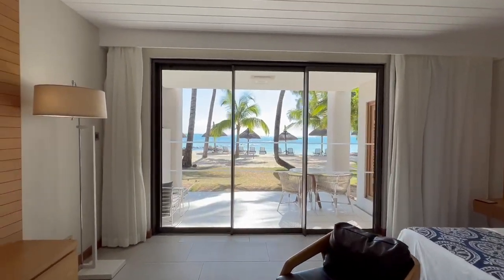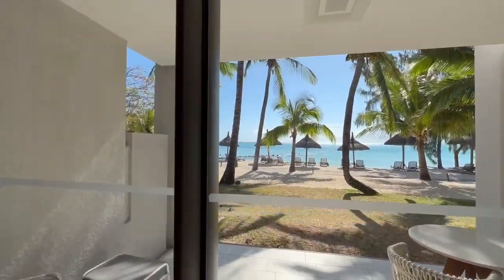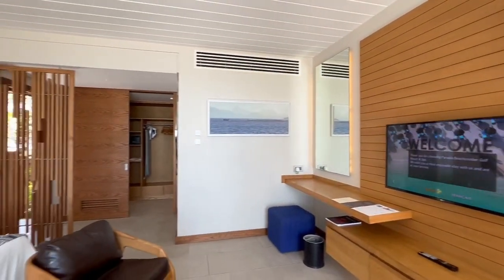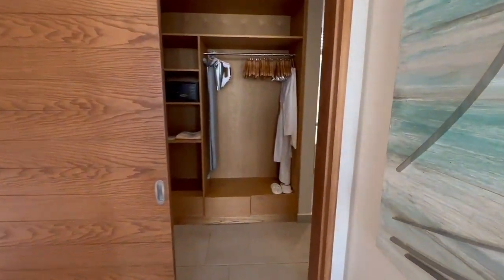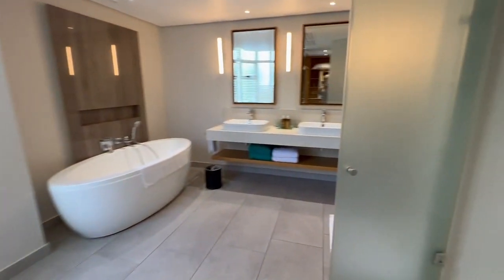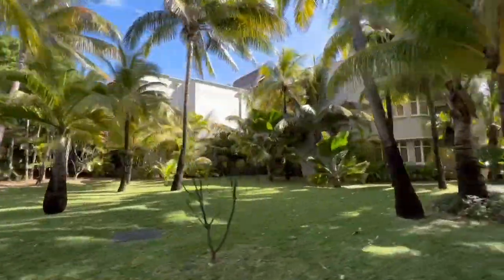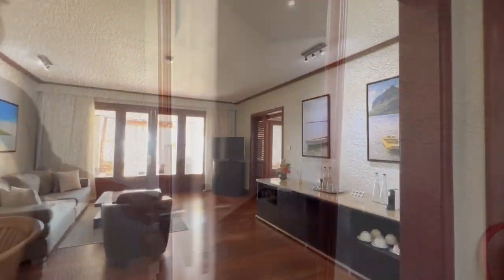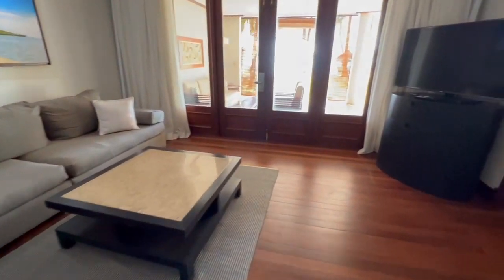Wow, it's really beachfront, isn't it? Right out onto the beach. It's much more modern and airy. Really lovely bathrooms again. Oh, it's still very lovely though, isn't it?